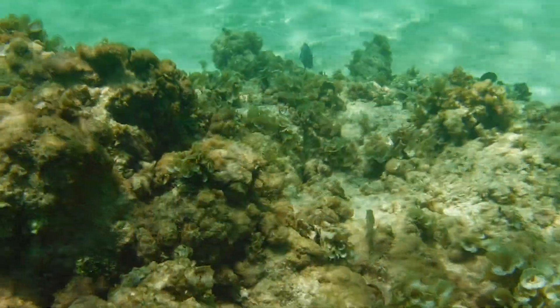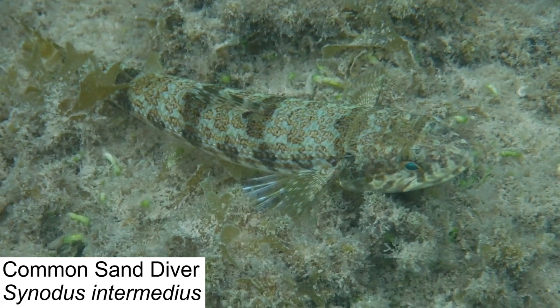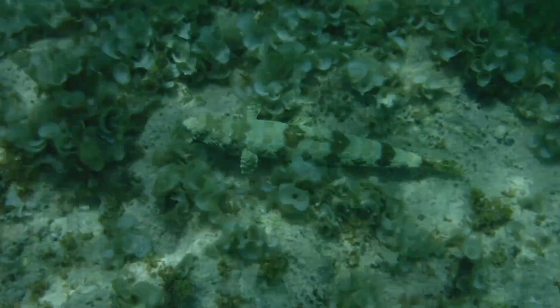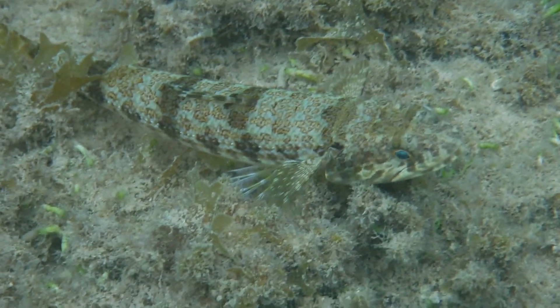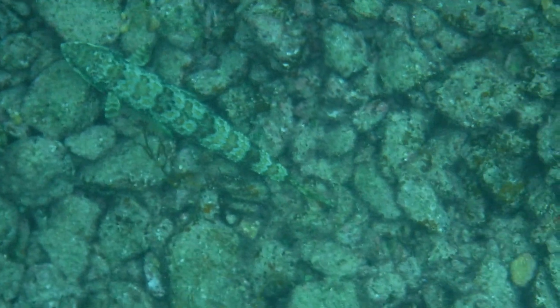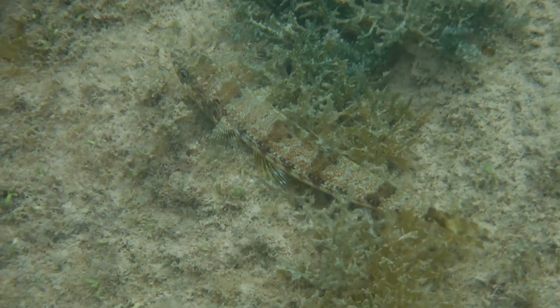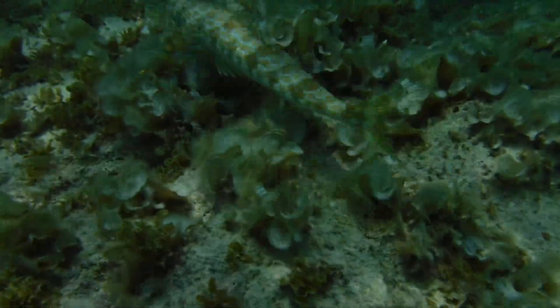In order for any ecosystem to function properly, there have to be predators to keep the populations of other species in check. One of the best adapted predators we encountered is the common sand diver, a member of the lizardfish family. This species is an ambush hunter, using its cryptic coloration as camouflage as it lies in wait for prey. Sand divers are what are known as demersal fish, meaning that they live and hunt on the sea floor. They use their pectoral fins to prop them up as they wait in ambush, and their large eyes scan the area all around them for potential prey. They feed on any fish, cephalopod, or crustacean small enough to fit in their mouth, and will strike at passing prey with blinding speed. The common sand diver is usually found at depths between 120 and 360 feet, far deeper than we could ever dive — despite this, we encountered quite a few on the shallow reefs, probably drawn by the high density of potential prey items.